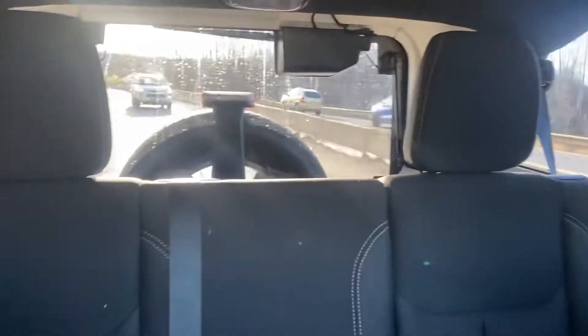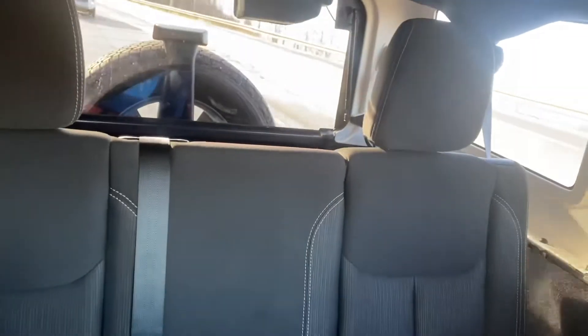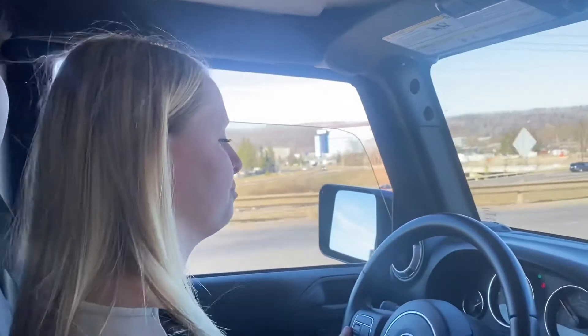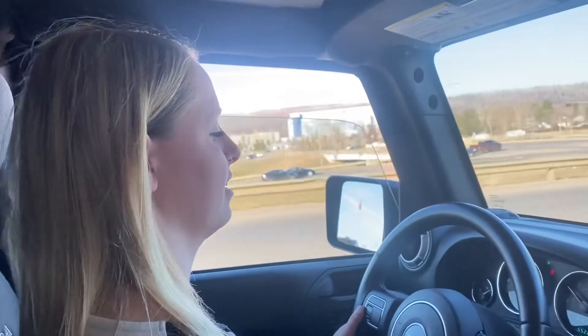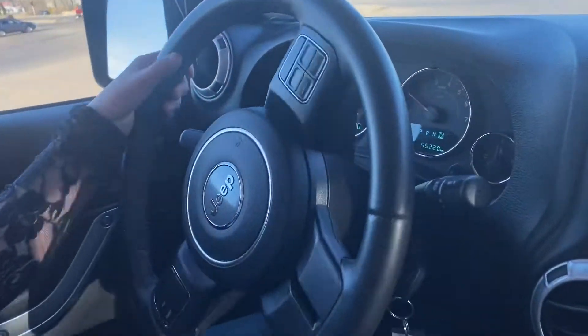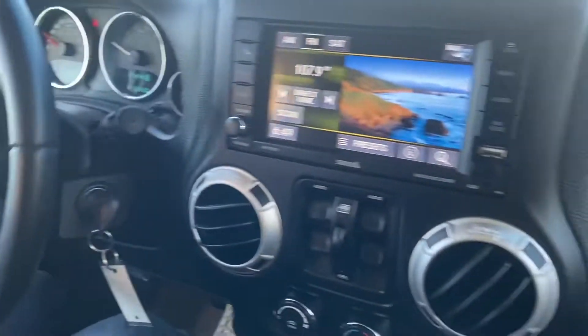It's a 2017 Sahara Unlimited — maybe she doesn't even know what it is, she just knows it's a Wrangler. There's room for the kids and trunk room for the dog. Why does the blinker sound so freaking aggressive? It's a Jeep thing — there's a lot of good stuff and a lot of quirky stuff.